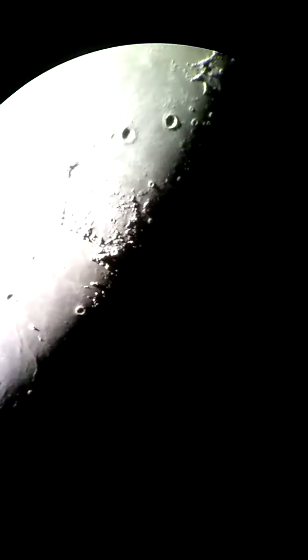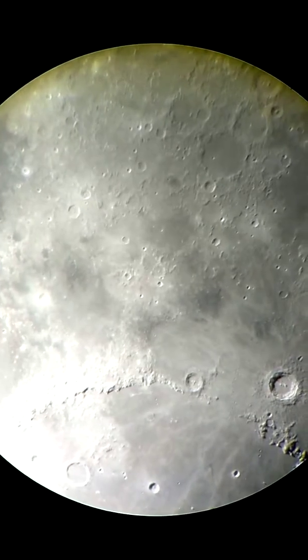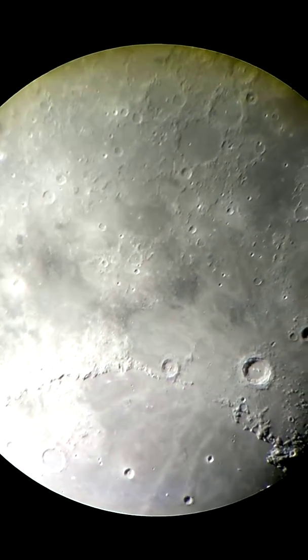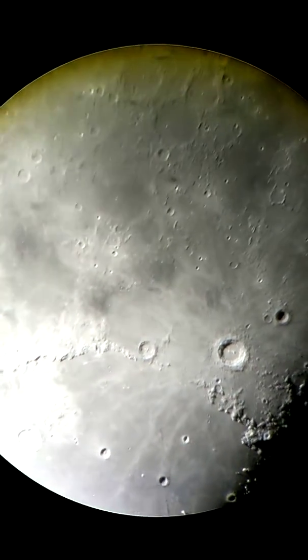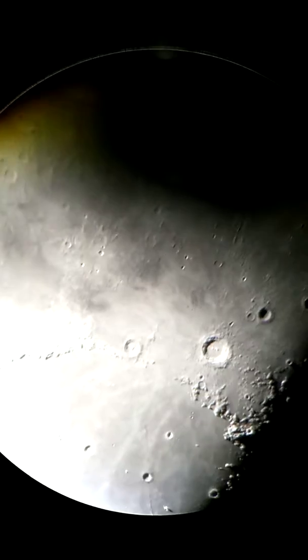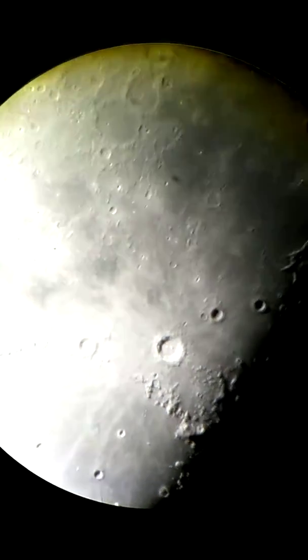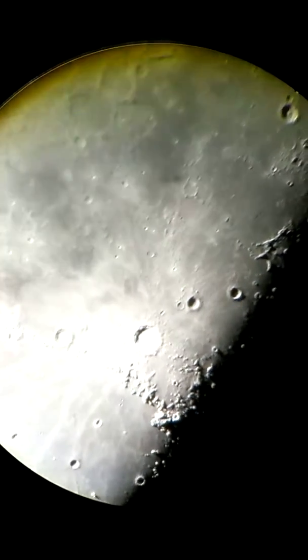that is actually ejecta — material that was thrown out by the impactor when it hit the surface of the moon. That's much younger than the rest, about 100 to 150 million years old — don't quote me on that. But that happened while the dinosaurs were living here on Earth. That is very, very recent by astronomical standards.